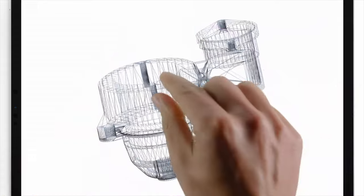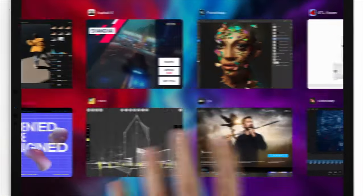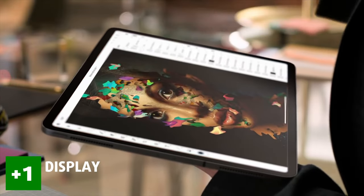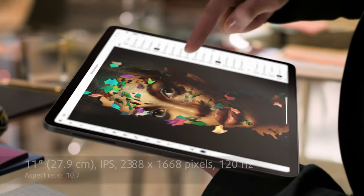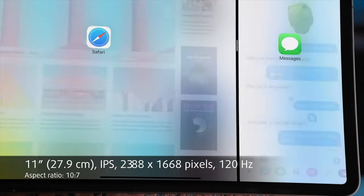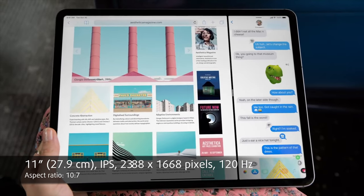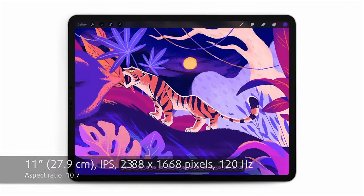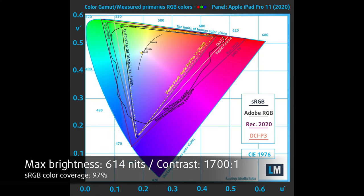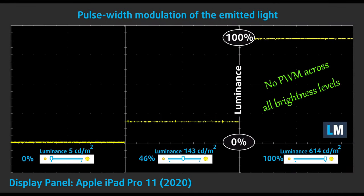The 8-core GPU is an upgrade over last year's model, which had a 7-core GPU. The 2020 iPad Pro has a 120Hz 11-inch IPS touchscreen display with a very high resolution of 2388 by 1668 pixels and an aspect ratio of 10 to 7. Additionally, it has comfortable viewing angles, a high maximum brightness of around 600 nits, and a very good contrast ratio. It covers 97% of the sRGB color gamut and has a non-flickering backlight.